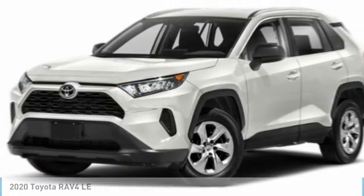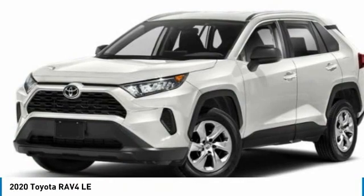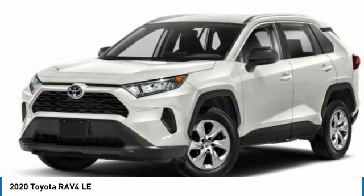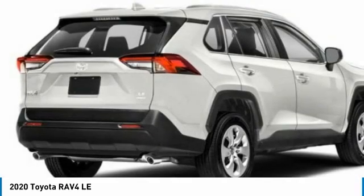Vehicle? Check out the 2020 RAV4. The RAV4 is one of the most fuel-efficient SUVs in its class. Versatile and efficient, RAV4 mixes the comfort and drivability of a sedan with the benefits of an SUV.